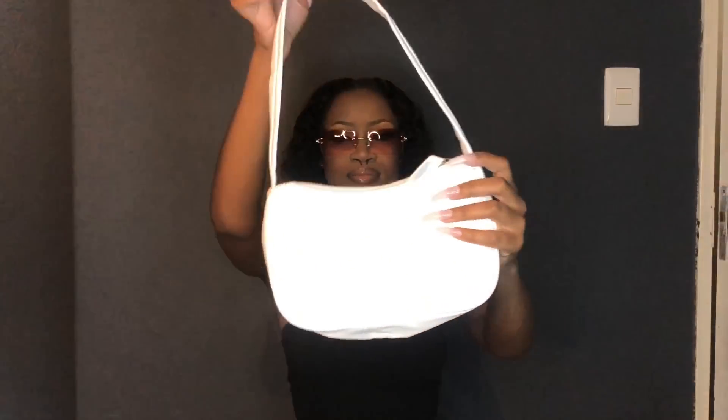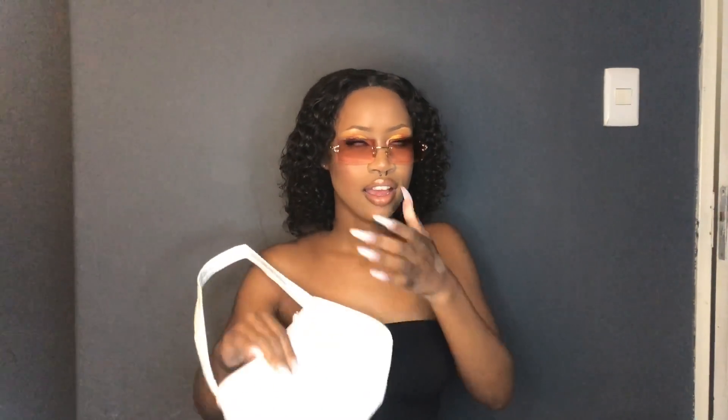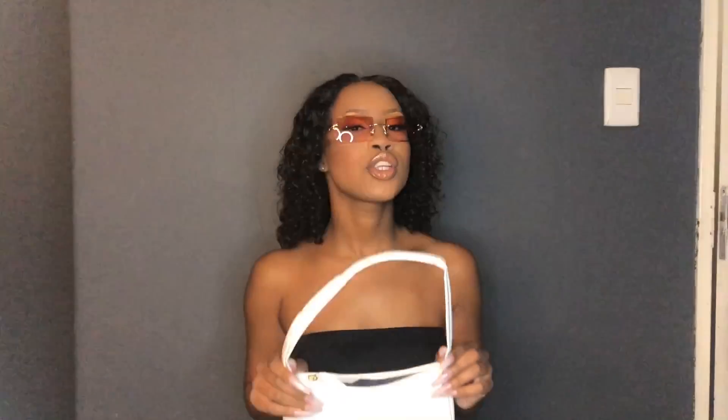Next I got this cute little bag. It's kind of leatherish but it's small. It doesn't have a mini pocket inside — just one storage compartment. I didn't expect the bag to be this small, but hey, it's still cute. I've always wanted a white bag anyway, so I love it.